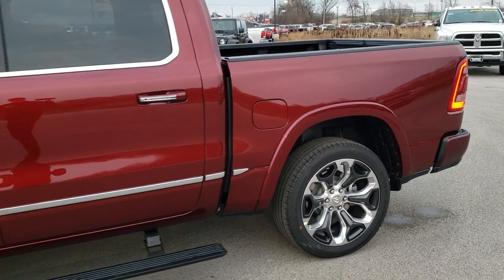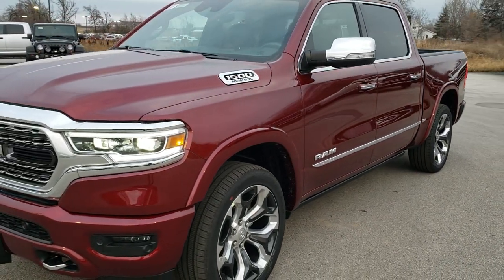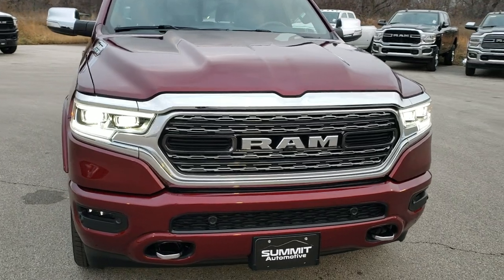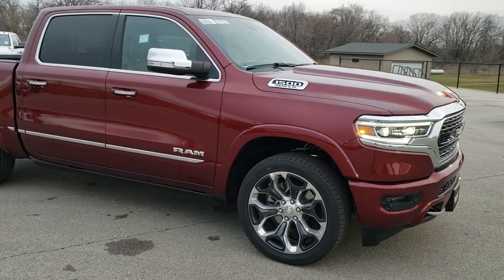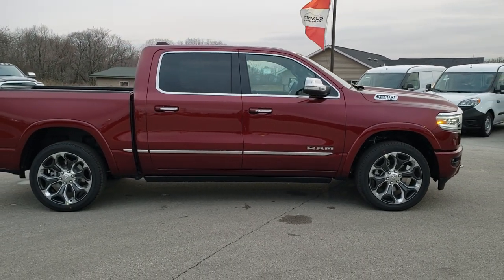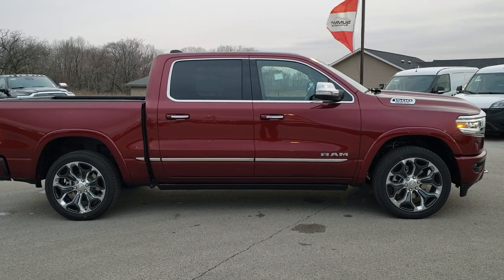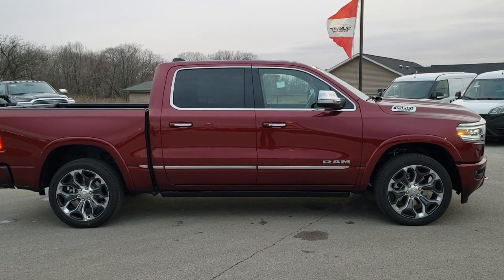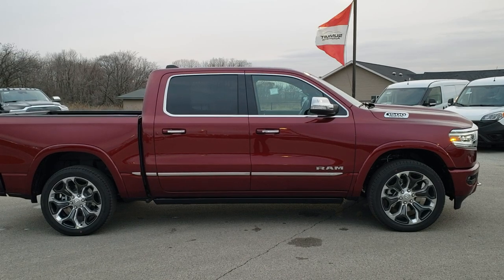We're gonna do one more quick walk around. I personally want to thank you for checking out the video today. Hopefully from this HD video you'll have gotten a good idea of the Ram Limited package — that tailgate is pretty cool, and the LED headlamps and everything are really nice features. To see more pictures of this truck or one of our other 450 new and used cars, trucks, SUVs, minivans, Wranglers, half tons, three quarter tons, one tons — you name it, we got it. Go to www.summitauto.com. For more HD videos, go to youtube.com/summitauto. Remember to like, subscribe, and share.